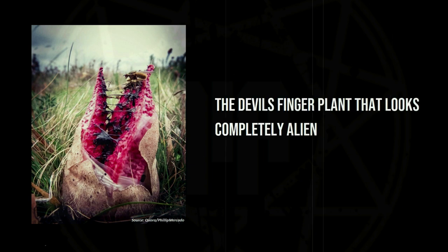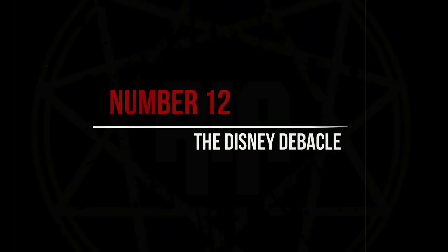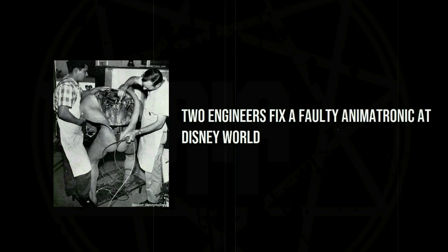The devil's finger plant that looks completely alien. Two engineers fix a faulty animatronic at Disney World.